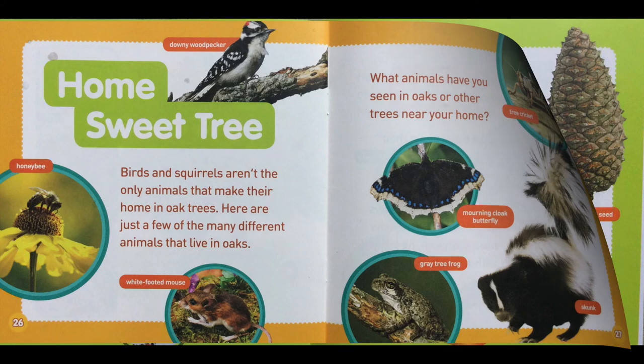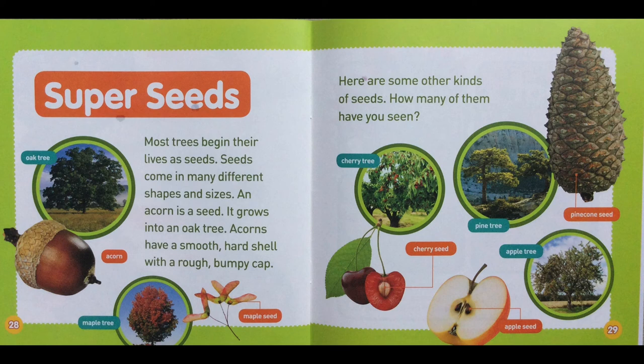Super seeds! Most trees begin their lives as seeds. Seeds come in many different shapes and sizes. An acorn is a seed — it grows into an oak tree. Acorns have a smooth, hard shell with a rough, bumpy cap. Here are some other kinds of seeds. How many of them have you seen? Cherry seeds, apple seeds, and pinecone seeds.